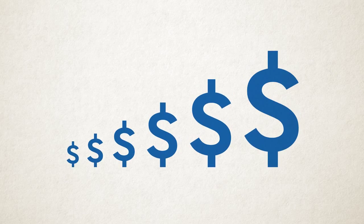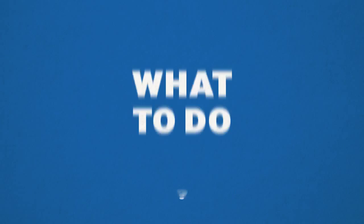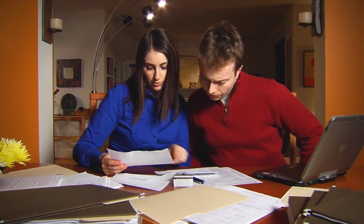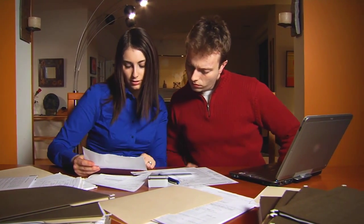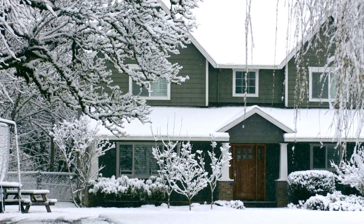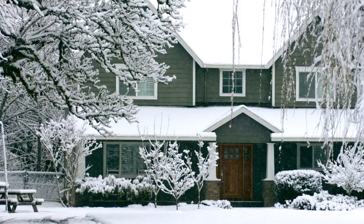Rising utility bills? Find yourself asking what to do? Well, the answer may be in your walls. Did you know because your home's exterior or envelope is exposed to the elements, it is generally thought of as the weakest link between you and your pocketbook?